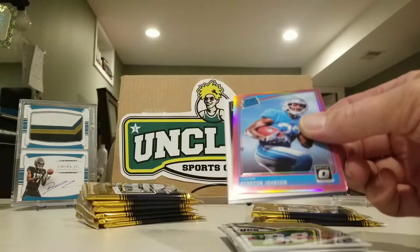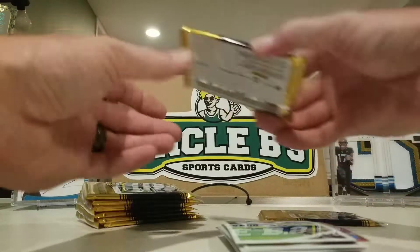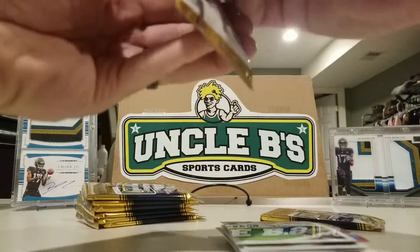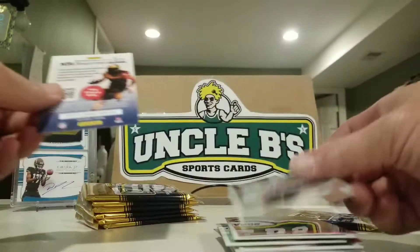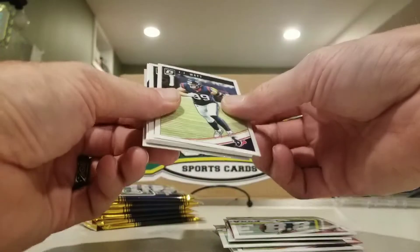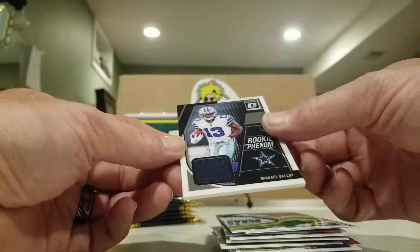Oh, these are pink blasters — sorry, I thought they were red-and-yellow; I guess those are the mega box ones. Pink Keelan Cole, Johnson Ready rookie. Got a Joe Mixon, Carson Wentz, a pink Jester Weah, and Chase Edmonds. This pack is going to have our hit in it — Christian Kirk, JJ Watt, Josh Norman, and Michael Gallup rookie phenom. Cool, I'll take that!